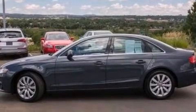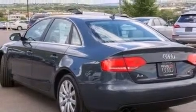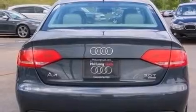Its top features include a five-link front suspension, a turbocharger, a locking rear differential, and a sunroof that enables you to fill the cabin with fresh air at the push of a button.